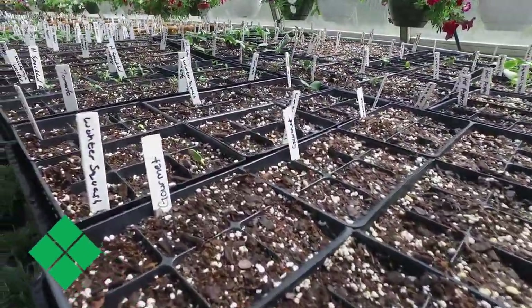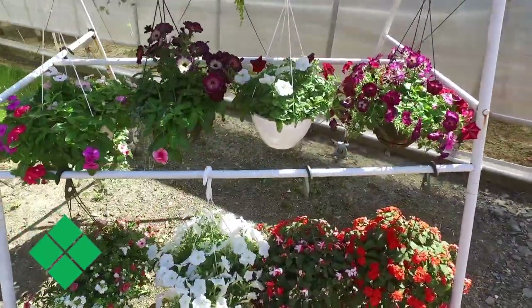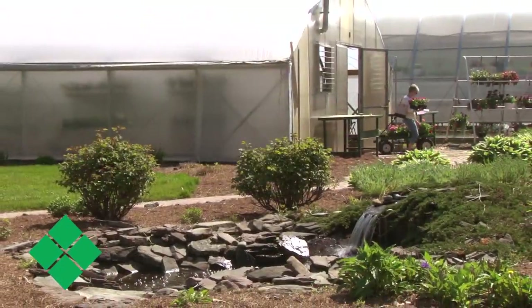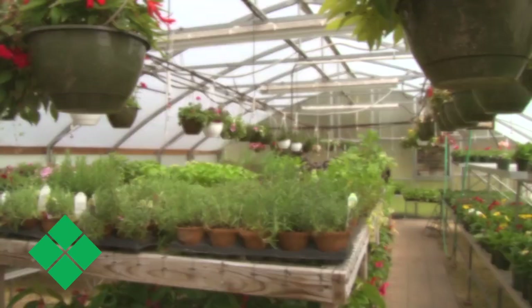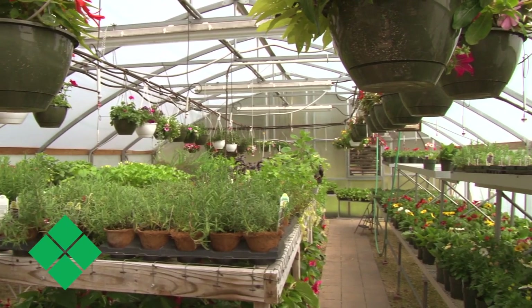Landscape ornamental horticulture goes into the landscape industry. The students learn how to start the plants for spring sales. We do different types of landscaping projects here on campus. We really run the gamut for landscape ornamental horticulture.